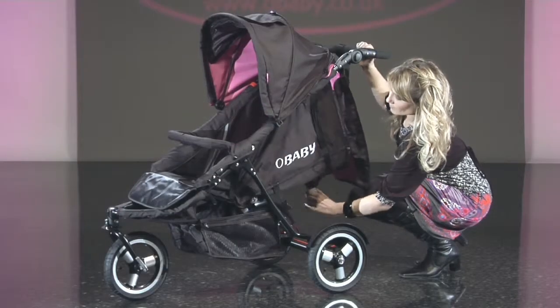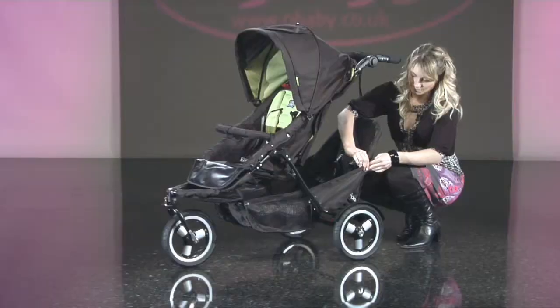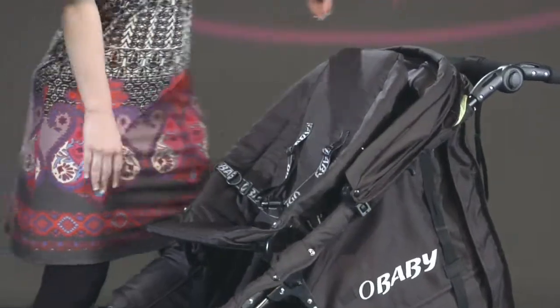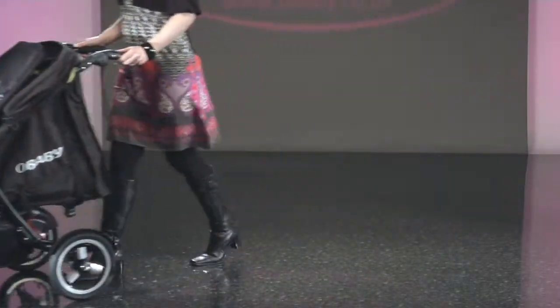The XI grows as your family grows. It has a full lie-back, making it suitable from birth. Add on the infant seat to the front or back and the XI converts quickly into an inline tandem. Now your toddler can travel along too, and enjoy the sights and sounds of a high ride.